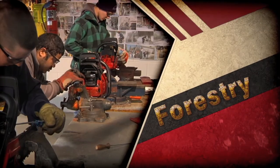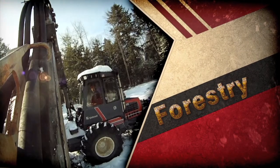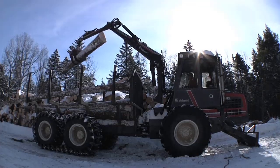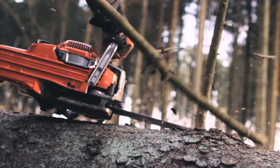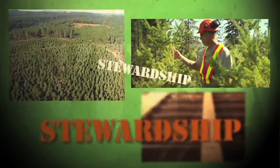The Forest Management and Operations class teaches students entry-level skills needed to work as a professional logger in the woods industry, which has grown from using the cross-cut saw on horses to computerized processors and forwarders. Here, best management and sound environmental practices are the focus of this program.